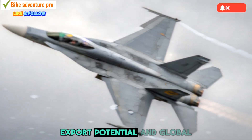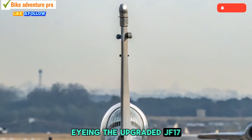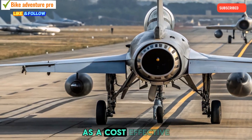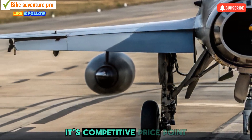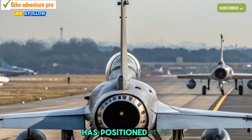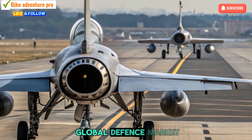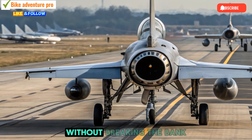Several countries are now eyeing the upgraded JF-17 Thunder as a cost-effective yet highly capable fighter jet option. Its competitive price point, combined with advanced features, has positioned it as a strong contender in the global defense market, especially for nations seeking modern capabilities without breaking the bank.